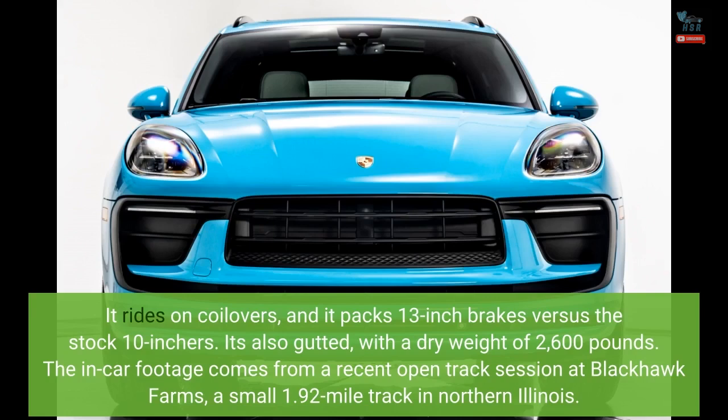The in-car footage comes from a recent open track session at Blackhawk Farms, a small 1.92-mile track in northern Illinois.